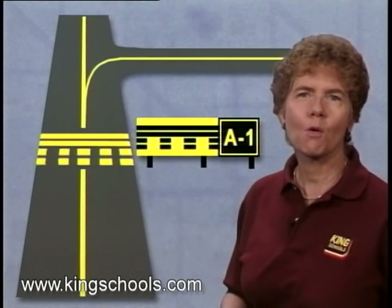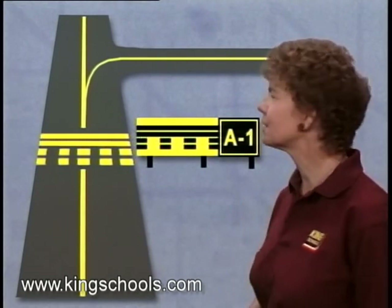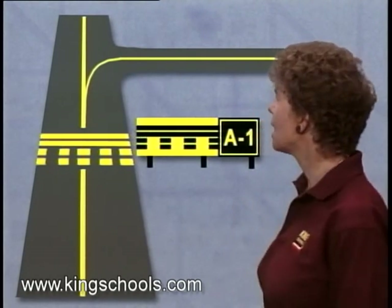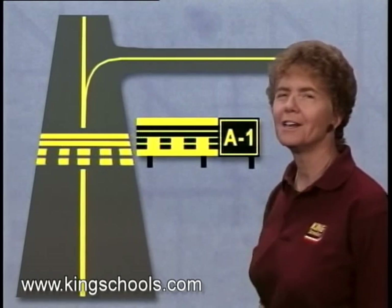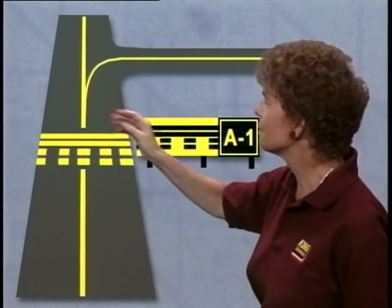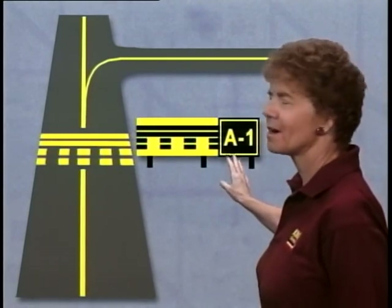Then tell the tower what runway you just cleared and what taxiway you're holding on. And again, the taxiway should have a location sign to tell you where you are. In this case, you'd be clear of the runway on taxiway Alpha 1.